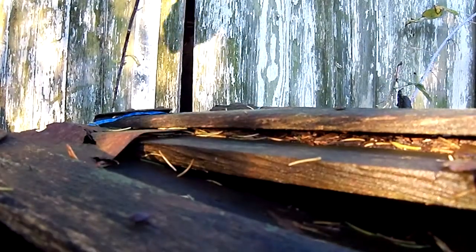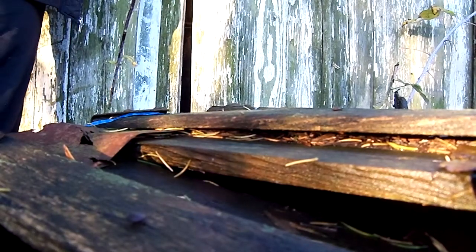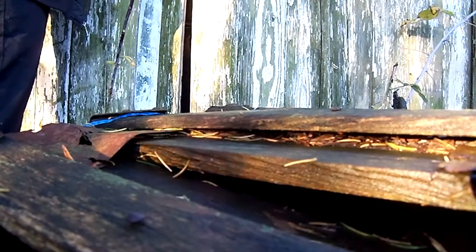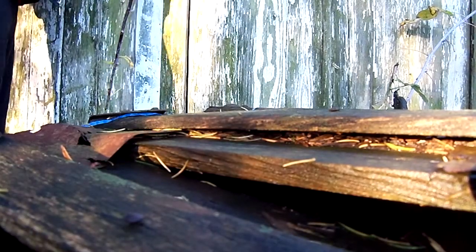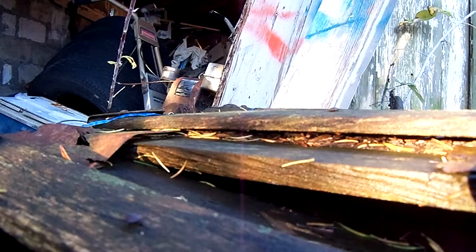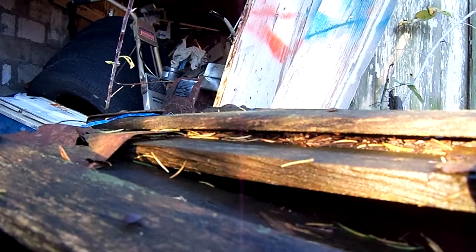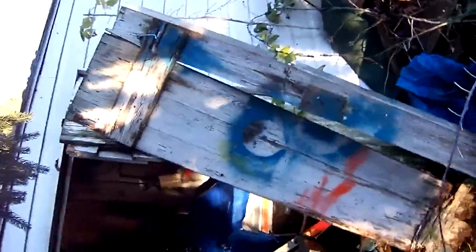Okay, so we're here in the back garage, camera down. Oh — that door almost just broke right off.